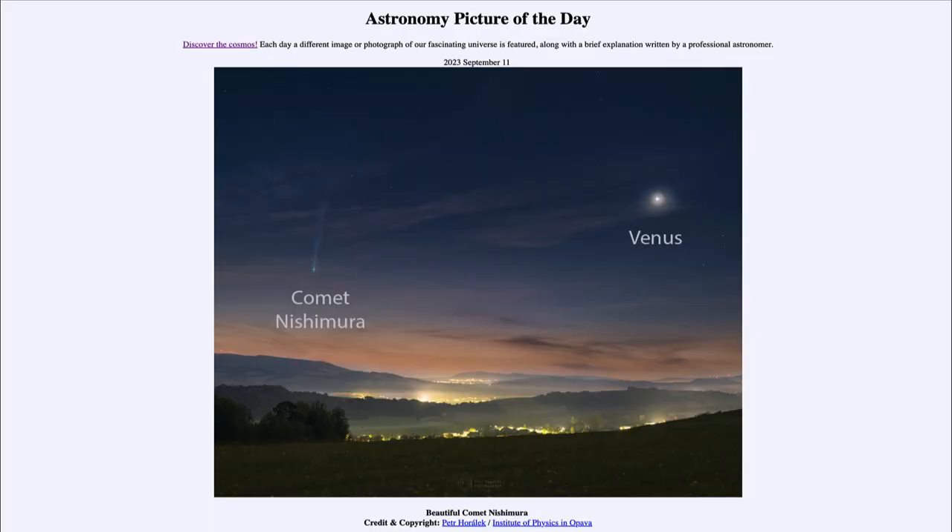Greetings and welcome to the introduction to astronomy. One of the things I like to do in each of my introductory astronomy classes is to begin the class with the Astronomy Picture of the Day from the NASA website, that is apod.nasa.gov/apod. Today's picture for September 11th of 2023 is titled Beautiful Comet Nishimura.